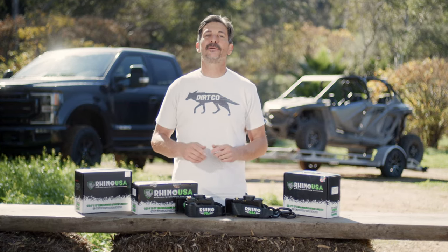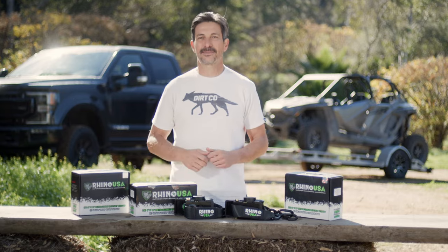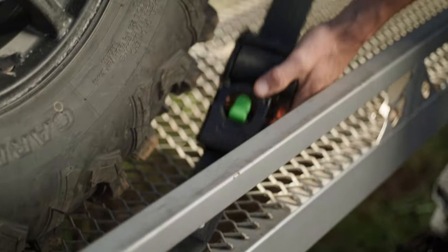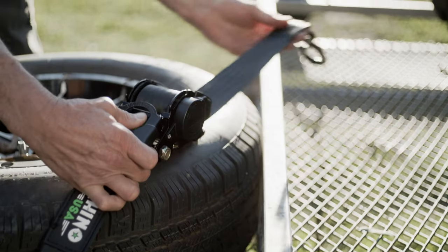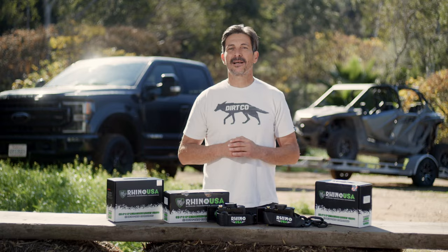Hey guys, Mike Caffro here, and today I'm going to be showing you the Rhino USA Retractable Ratchet Tie-Down Straps. Rhino USA, the global leader in strap technology, is now making this handy retractable model that simplifies any situation.